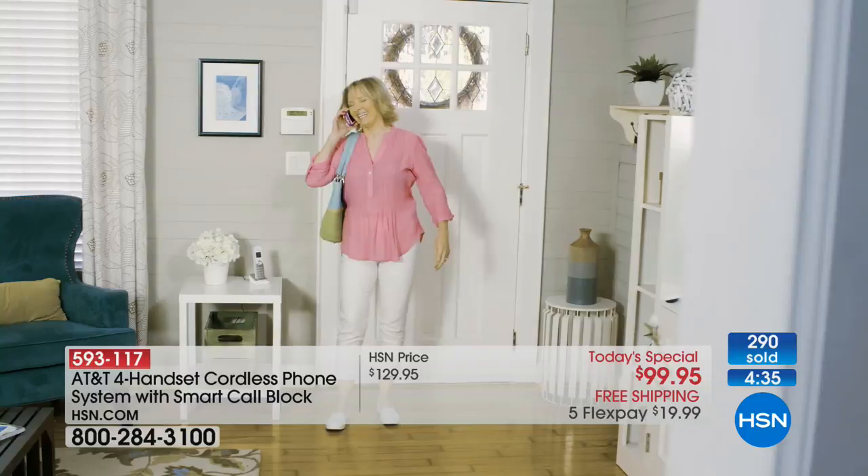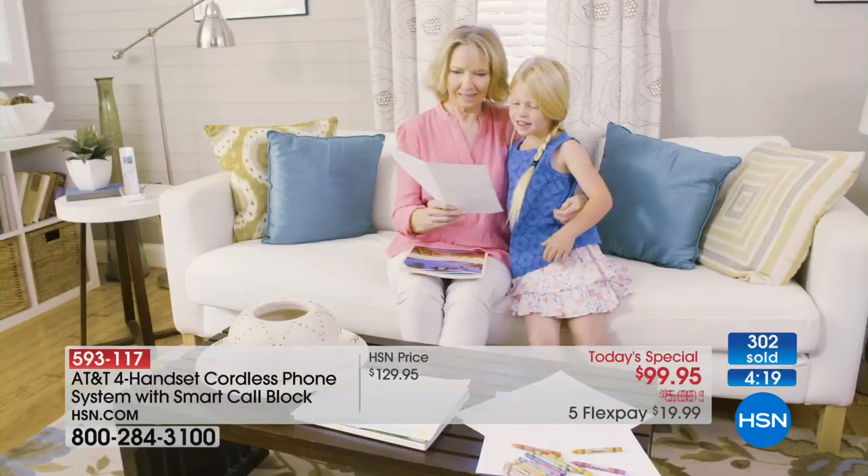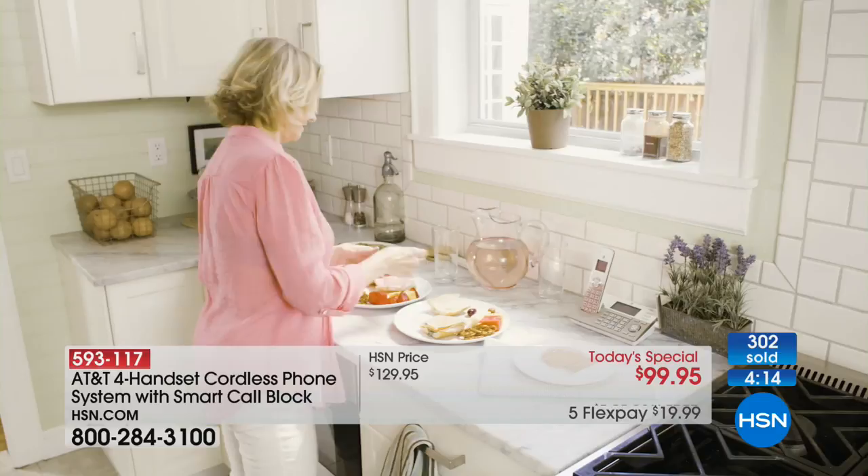When you look at this, one of the nice things about having four handsets is you don't have to run to another room if your phone is ringing. If you just have a cell phone, wherever you place it, that's where you've got to go. When you have these four handsets — in the back bedroom, the den, or the kitchen — you're probably only a few feet or inches away from answering the call.